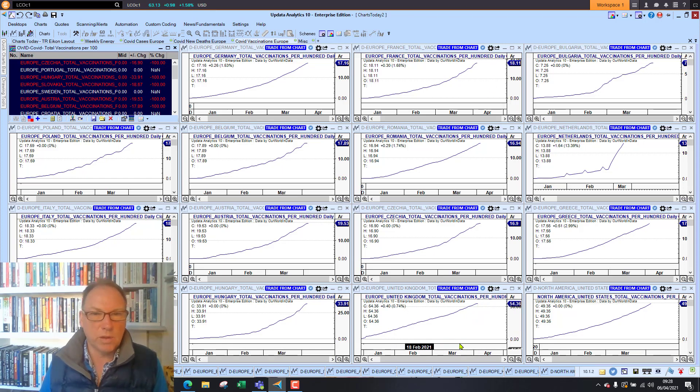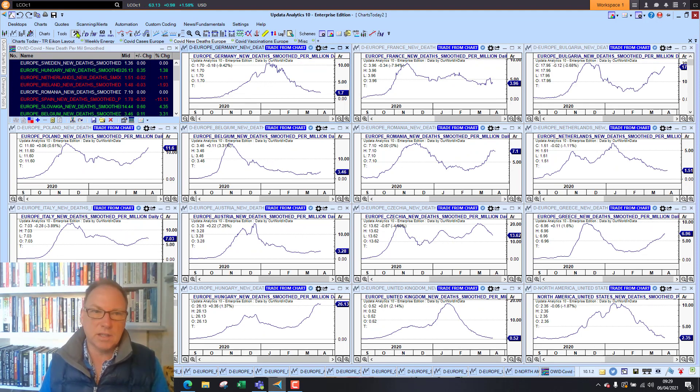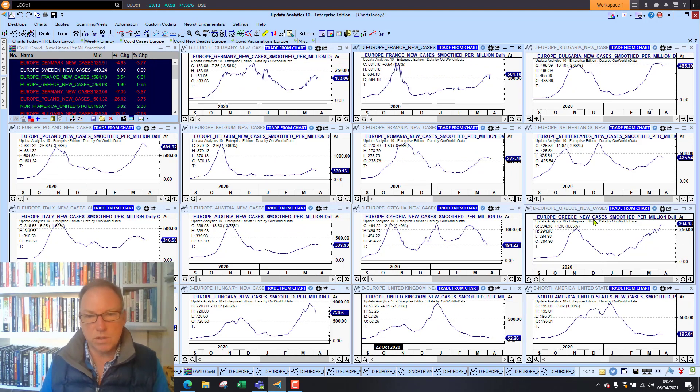Looking at the vaccination rates, they are starting to catch up now — 17 and 18 percent in some countries, with the UK at 54 percent, still around triple. We have seen big moves from Hungary pushing higher by utilizing Chinese and Russian vaccines. But there is still a lot of uncertainty in continental Europe, especially on these case rates, and that's something to watch over this coming week. That's it for today on the charts — until tomorrow, happy charting, see you then.